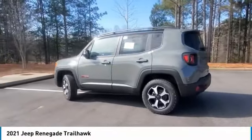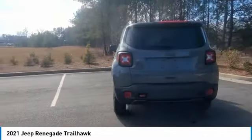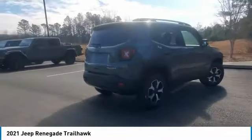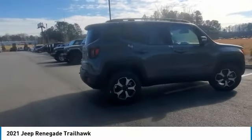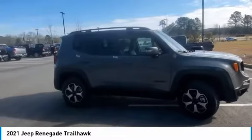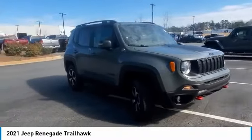Come test drive the 2021 Jeep Renegade. The Jeep Renegade offers full-size capability built in a smaller SUV. It's an incredible combo of smart technology, cool colors, and innovative materials. It has a capable command center with the tools you need for discovering everything that's out there.